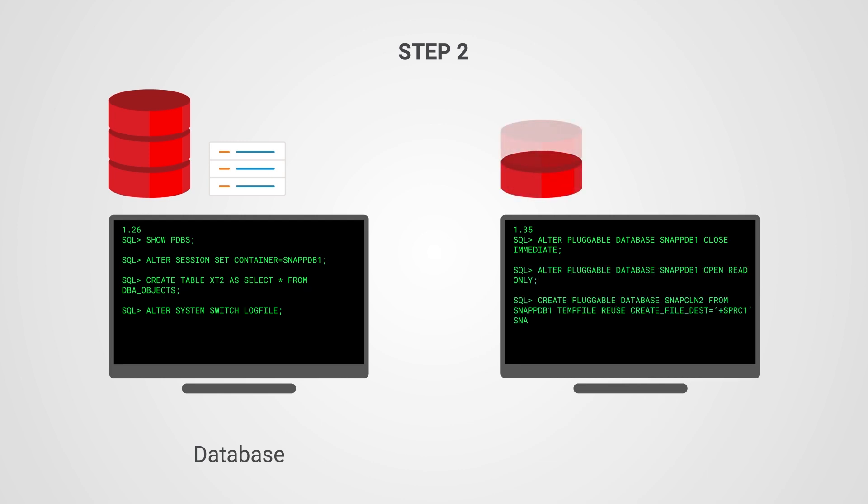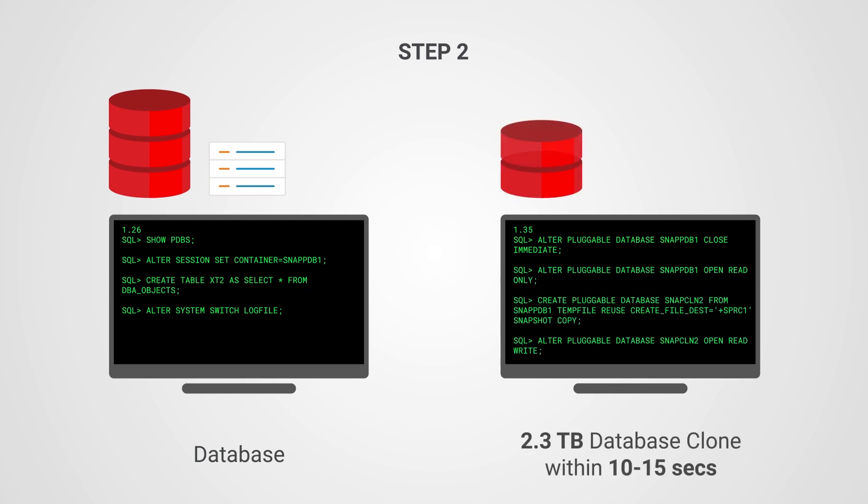From our results, we saw that it took around 10 to 15 seconds to create a clone of a 2.3 TB database. Now that is fast. In the final step, we did a customary verification and found that the table was successfully created. And there you go, a super-fast and successful database clone.